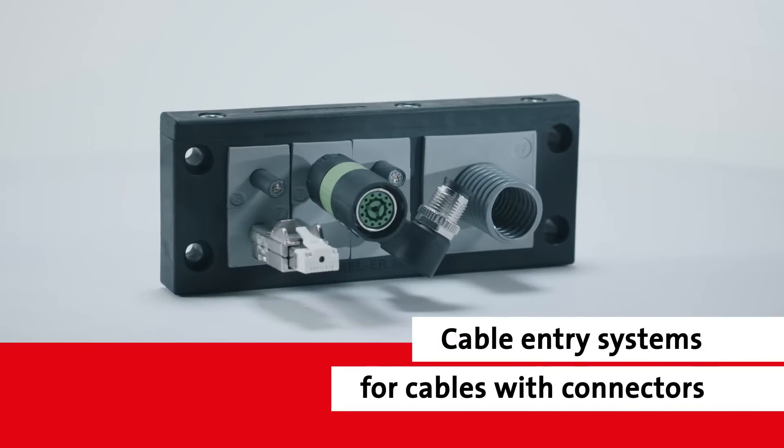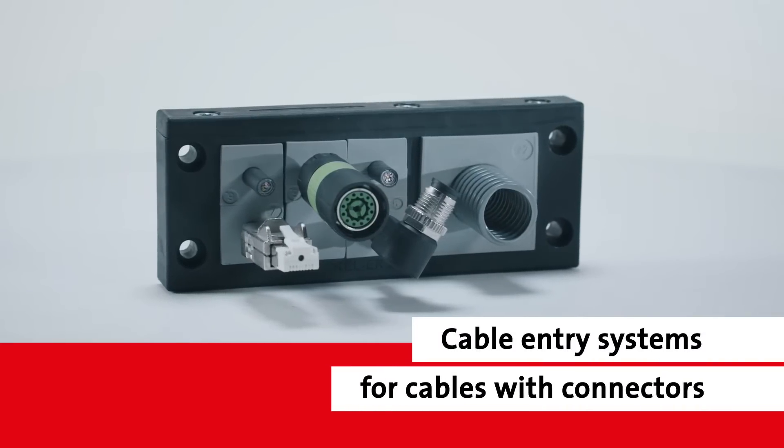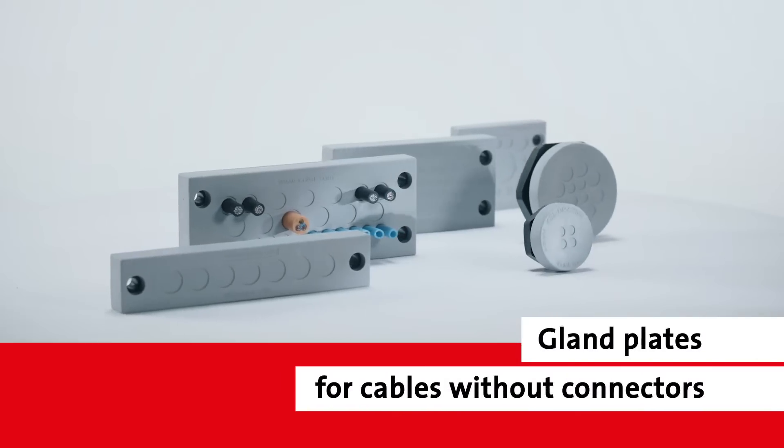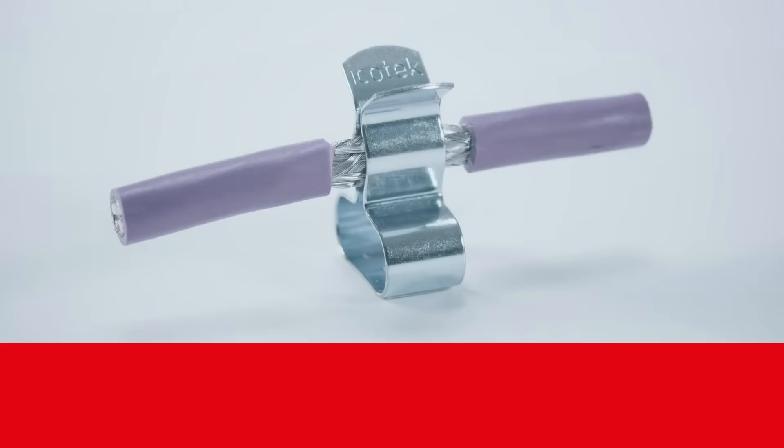Our ever-expanding portfolio of products includes cable entry systems for pre-terminated and non-terminated cables, as well as a full range of EMC shielding solutions.